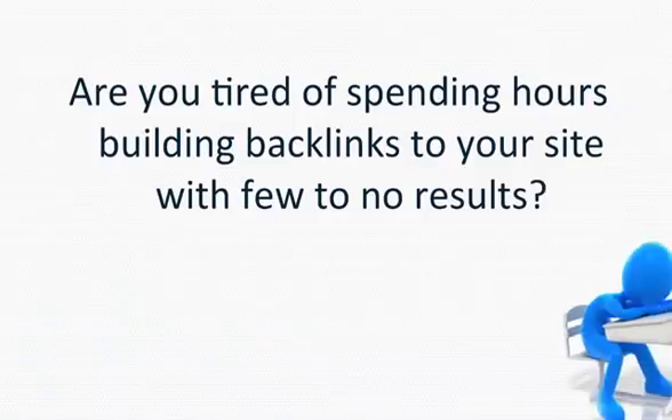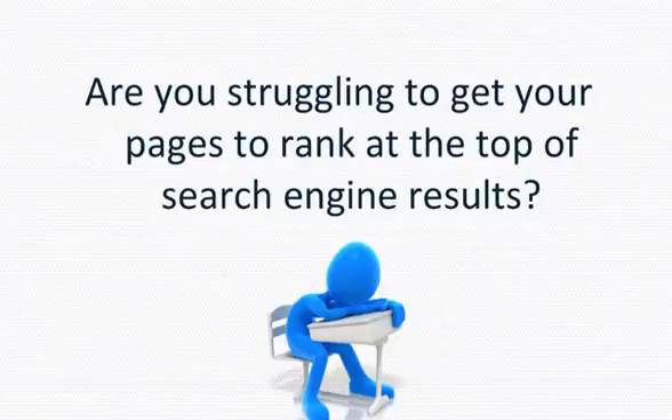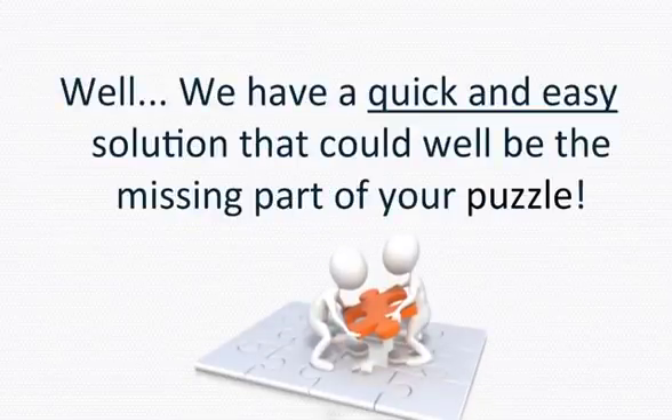Hello and welcome to Social Monkey. Are you tired of spending hours building backlinks to your site with few to no results? Are you struggling to get your pages to rank at the top of search engine results? We have a quick and easy solution that could well be the missing part of your puzzle.